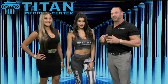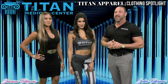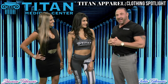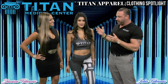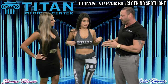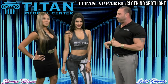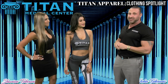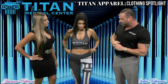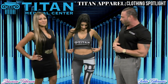Welcome back, guys — I'm John and I'm Sharif, and we're back with our Titan Medical Center clothing spotlight. We're here with our beautiful model, internal team member, and Titan team member Michelle. Today we're having her model our Titan Medical Center clothing line with our beautiful sports bra and Titan Medical Center leggings. This will not only make you feel good in the gym, but look good in and outside of it.